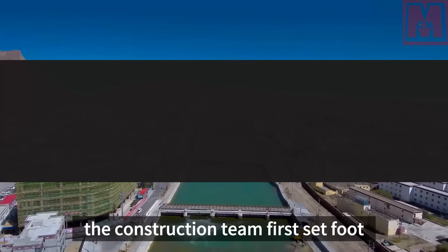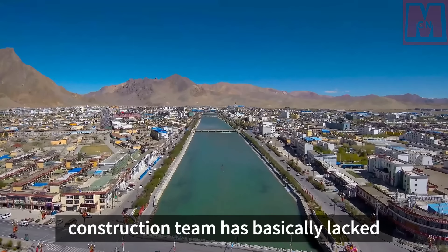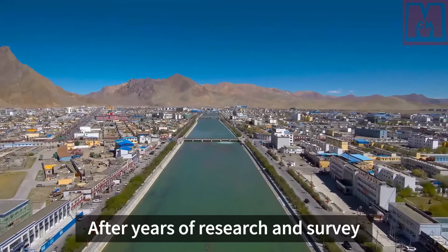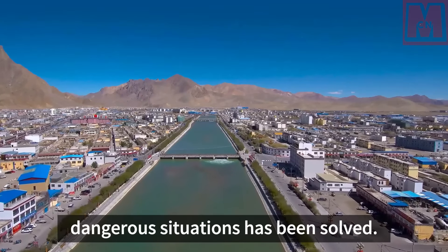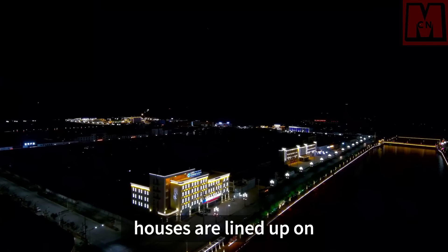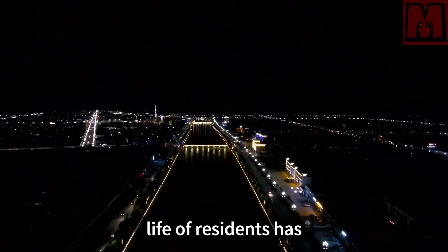At the end of the last century, when the construction team first set foot on this land, there was almost nothing except snow-capped mountains and grasslands. Over more than 20 years, the construction team lacked electricity, labor, and construction materials, while also resisting natural disasters such as wind, sand, drought, and floods. After years of research and survey by experts and scholars, one dangerous situation after another was overcome. A modern city has now sprung up in the barren border area. Cross-river bridges have been built on the Shirquan River, houses line both sides of the river, and the town has full infrastructure including schools, hospitals, roads, water, electricity, and communications, greatly improving residents' quality of life.